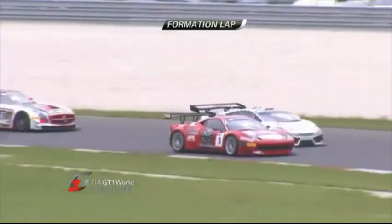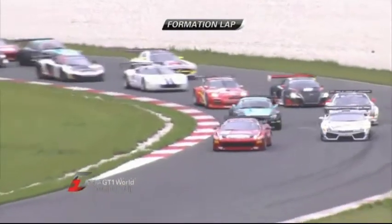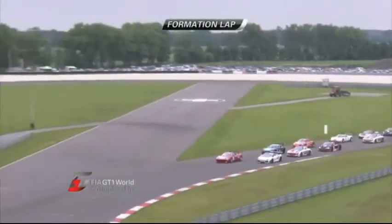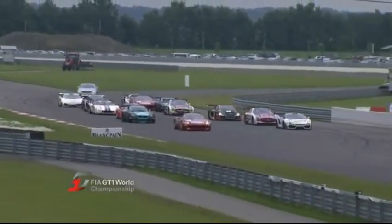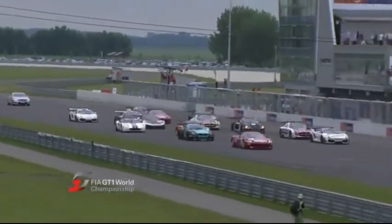The cars are in 2x2 formation. The fourth round of the GT1 World Championship is about to get underway. The championship race will begin when the lights turn green on the start-finish straight. The Ferrari on the left-hand side of the screen is on pole position. The white Lamborghini is alongside him — that's Thomas Enger. It's BMW and Mercedes on the second row. They wait for the lights to go green here at the Slovakia Ring.